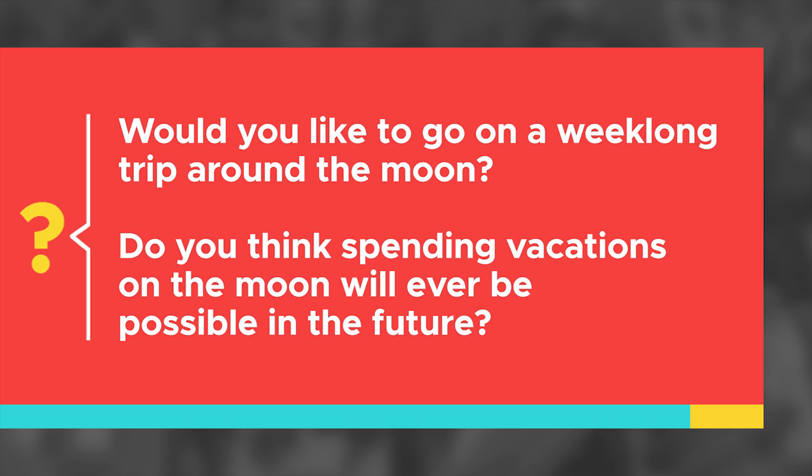Would you like to go on a week-long trip around the moon? Do you think spending vacations on the moon will ever be possible in the future? To be continued...